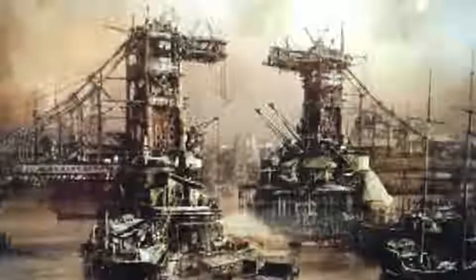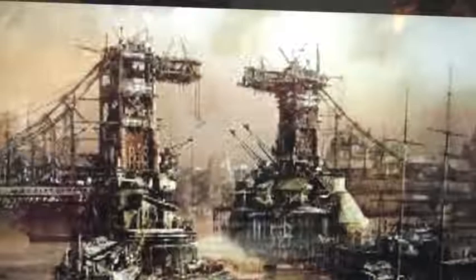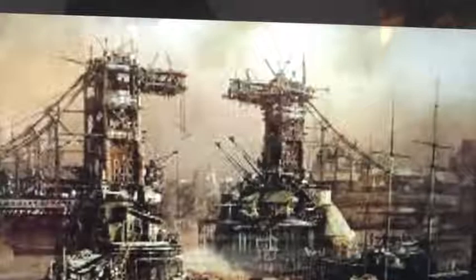Behind the Beauty. The Tower Bridge began building on June 21st, 1886, and opened for the public on June 30th, 1894. It is a combined bascule and suspension bridge. The Tower Bridge got its name by being close to the Tower of London.